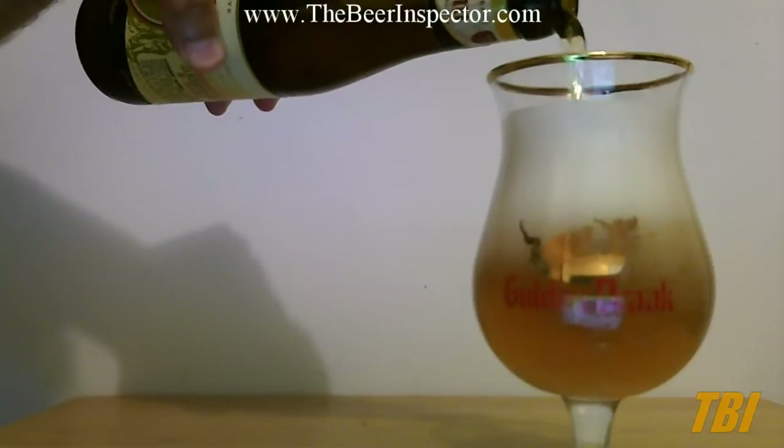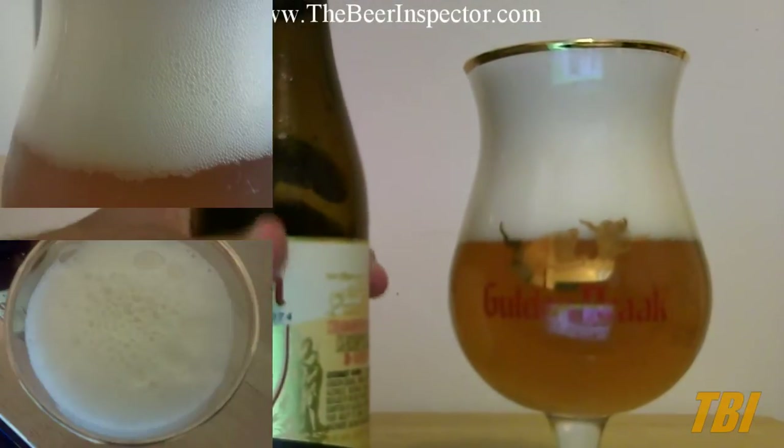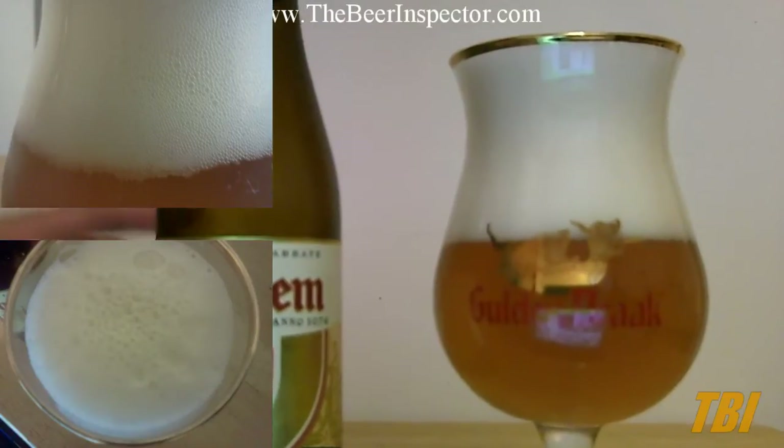This Belgian ale pours a three finger frothy white head with a light golden body. You get a light flowery aroma with hints of toasted malts, nutmeg, and cherry.